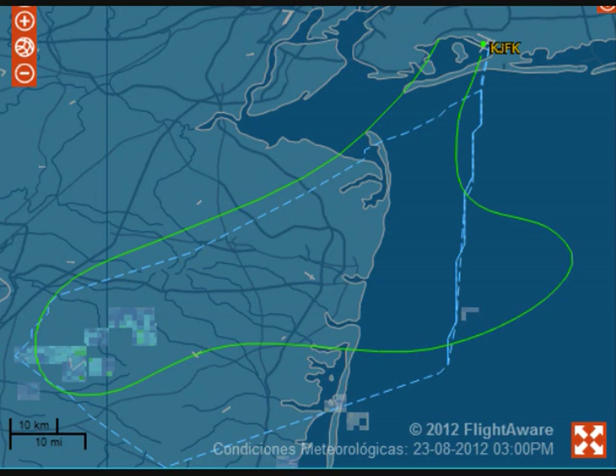Delta 1271, can you tell me exactly what the problem is, the nature of the emergency? Yeah, Delta 1271 — we've lost our IRUs, we have no attitude reference except for the standby instruments, and we've lost our navigation for our maps. We do have some OR capability, but we do not have a lot of our attitude and heading references. Delta 1271, roger, thank you.